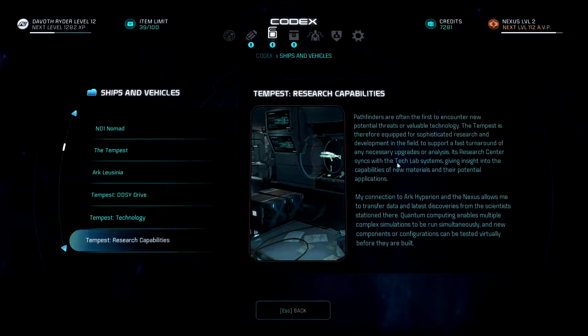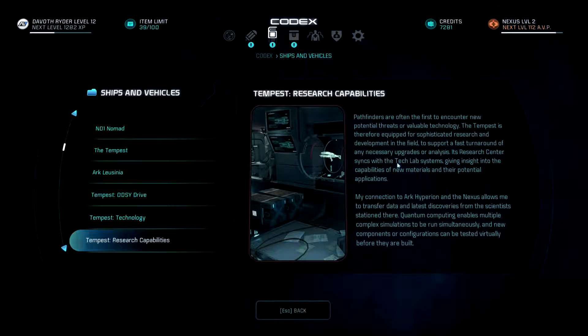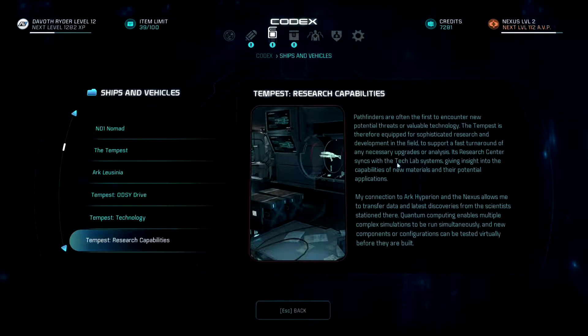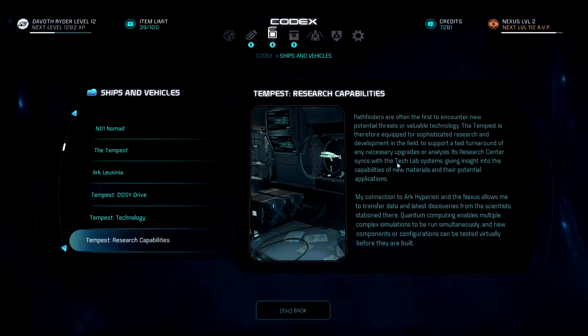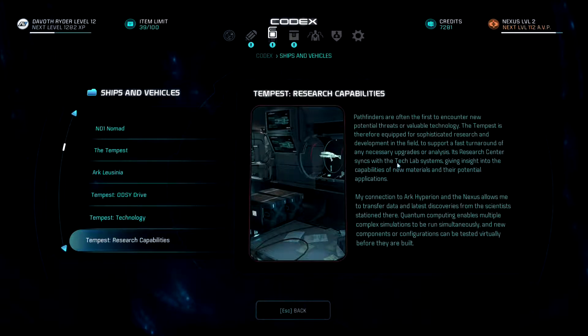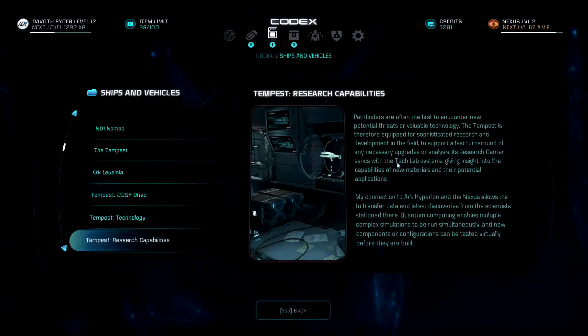On Tempest research capabilities: pathfinders are often the first to encounter new potential threats or valuable technology. The Tempest is therefore equipped for sophisticated research and development in the field. Its research center syncs with the tech lab systems, giving insight into new materials and their potential applications. SAM's connection to the Nexus allows transfer of data and the latest discoveries. Quantum computing enables multiple complex simulations to run simultaneously, and new components can be tested virtually before they are built.